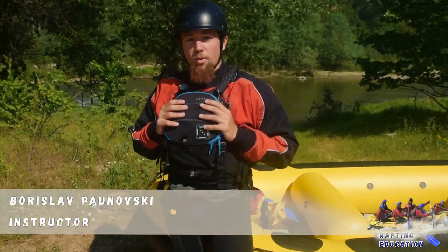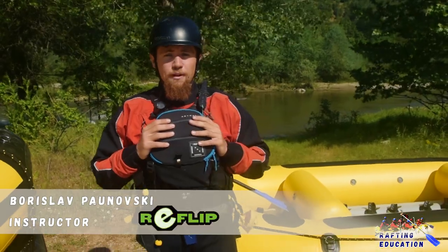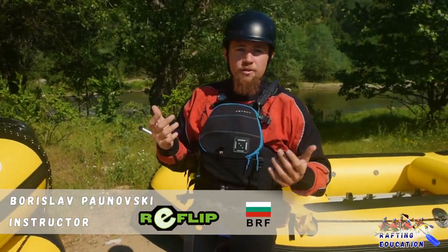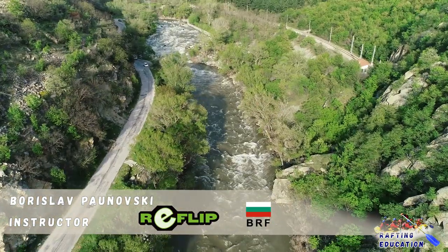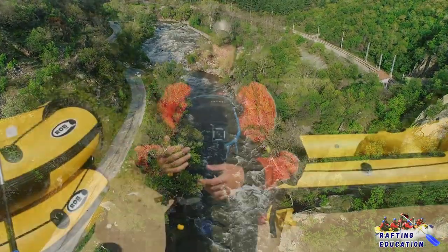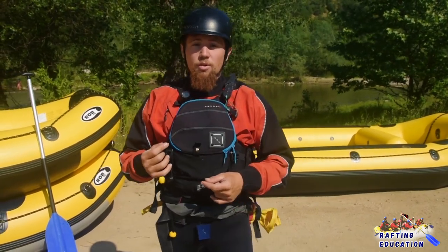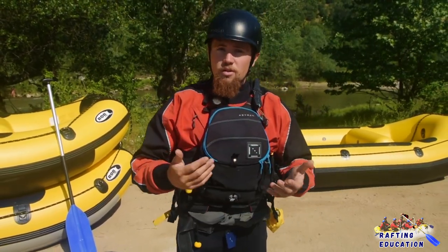Hello everybody, my name is Borislav Panofsky. I'm the founder of rafting team Reflip. We're part of the Bulgarian Rafting Federation. We're here in the beautiful Kresna Gorge on the Struma River in Bulgaria. We're making these videos for rafters, river runners, and people with all kinds of professions that want to learn more about the river.